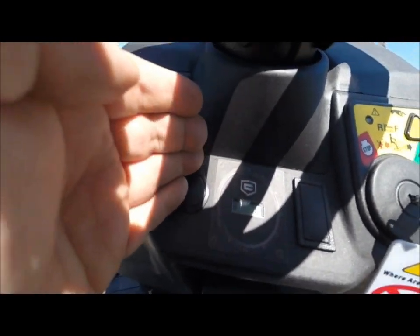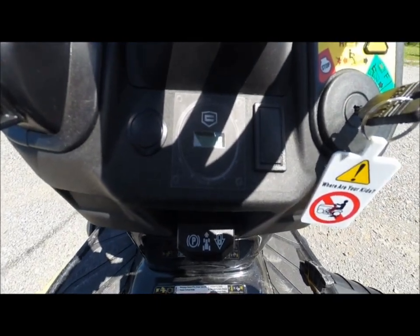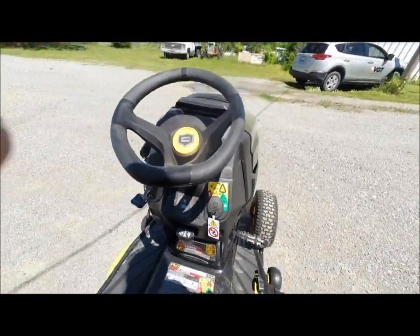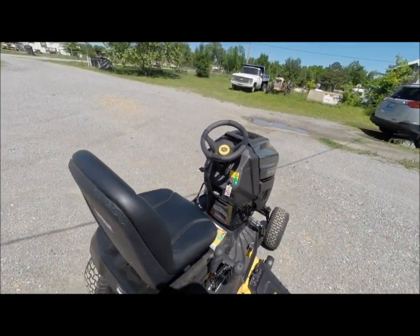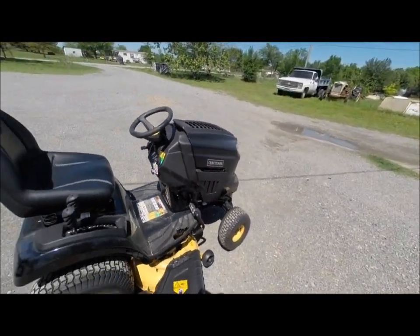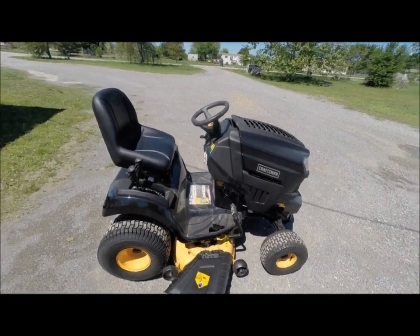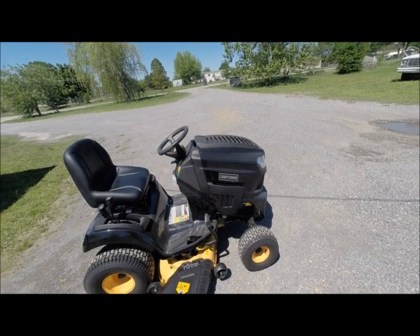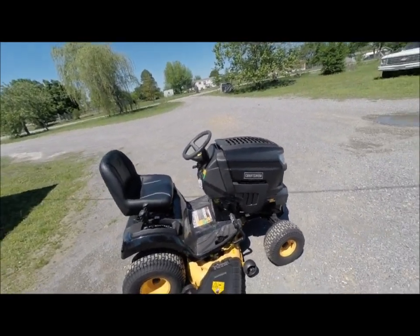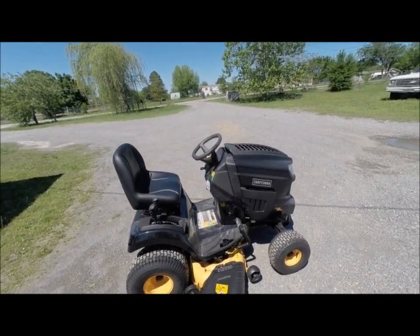She's got 0.2 hours on it — basically just pulling it in the garage and putting gas in it. We'll do a little ride-along and review. I've owned Craftsman riding mowers for years.